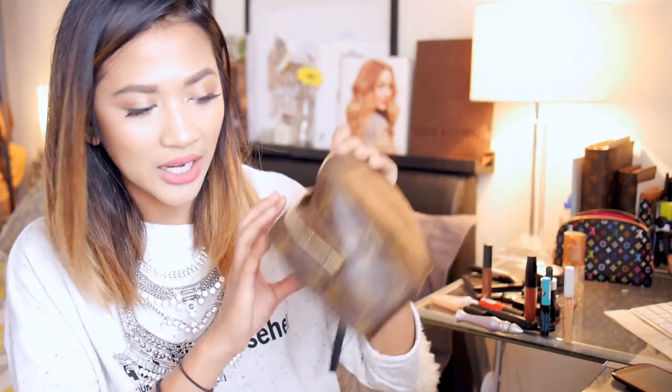Last but not least are lashes. I've got my Duo Lash Adhesive in Waterproof Darktone — probably my favourite lash glue. I don't have my lashes in here right now; I believe I finished them. So that's everything that this little bag carries.